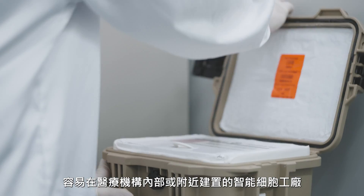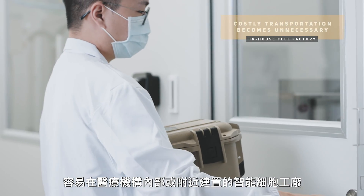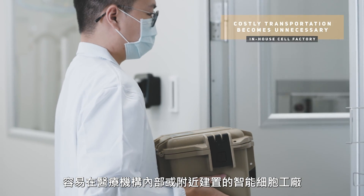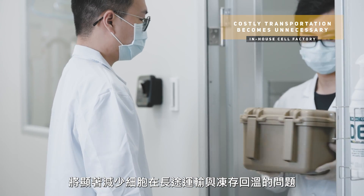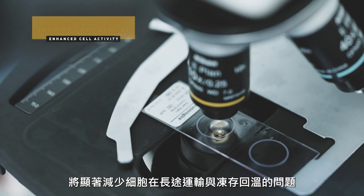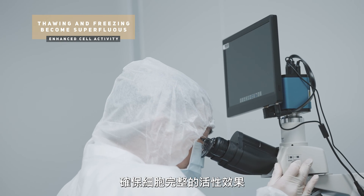The YJ Intelligent Cell Factory can be installed within medical institutions, allowing the products to produce cells to be immediately used in a clinical setting without the need for cryopreservation, long-distance transportation, and thawing, ensuring 100% clinical efficacy of the cells.